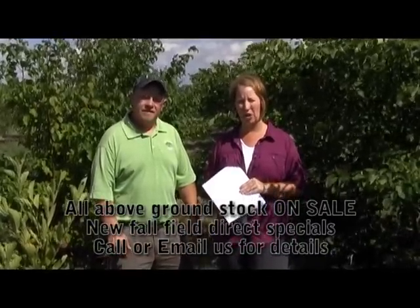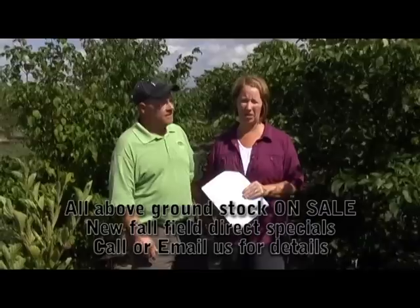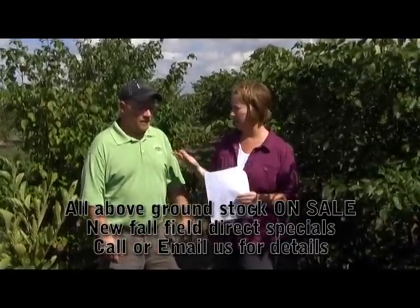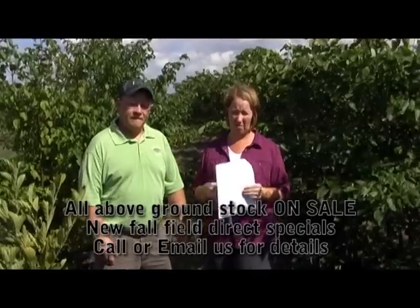First of all, we have a holding yard sale on all of our above-ground trees from our spring dig. You can click on our availability list to see an exact listing of what we've got above ground. Jamie's been busy shipping and delivering already a lot of those trees.